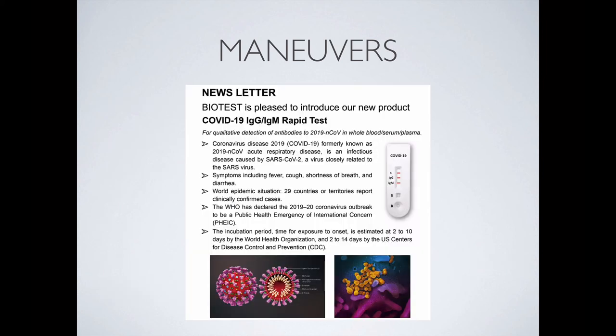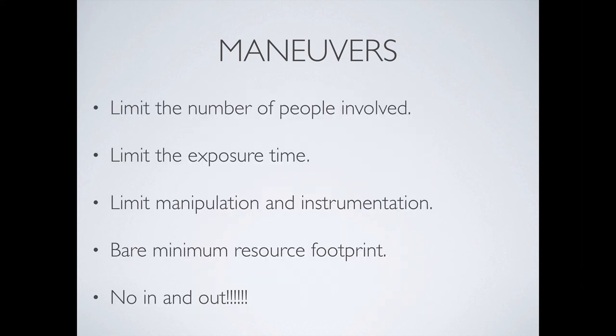I've already started to see this creep up on forums, and I think it'll be around here locally in Kuwait soon. It's an IgG-IgM rapid test, about 95% sensitive from what they're saying on the packet — probably the future of testing. You need to recognize that in this particular test, the whole mechanism is disposable and contains the patient's blood, so you have to dispose of it correctly and have a sin bin — those yellow sharps boxes — available. You should limit the number of people involved in daily assessments, limit the exposure time, limit manipulation and instrumentation, and use a bare minimum resource footprint — only go in and out once if you can.